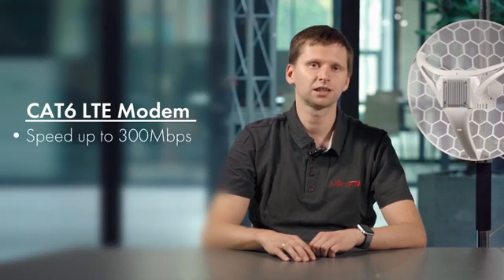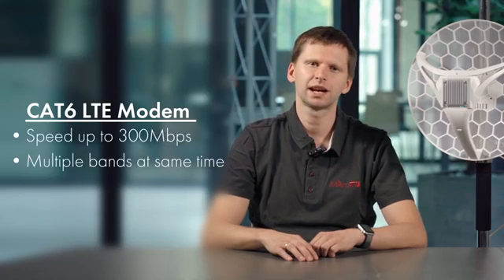The built-in Category 6 modem is great for two reasons. It can reach speeds up to 300 megabits per second and it can use multiple frequency bands at the same time. It offers a huge advantage over other devices. We have seen internet speeds doubling in rural areas after switching to this type of modem.